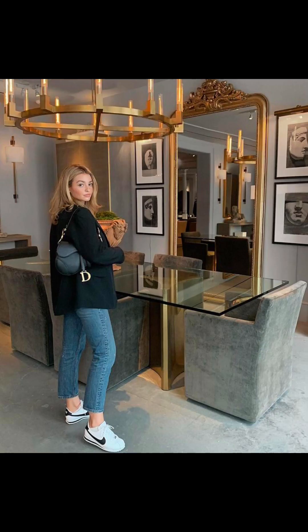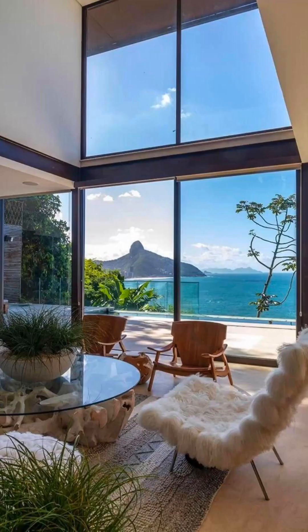I know the struggle of finding a good bag that does not have any logo, that is simple, but still looks expensive — a bag that says, if you know, you know.